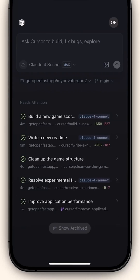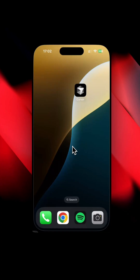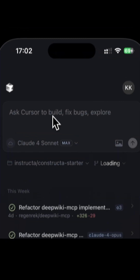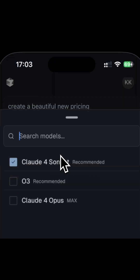Breaking. Cursor AI just went mobile, and it's not just a new interface — it's a complete game changer. Imagine launching 10 AI agents from your phone, running them in the background, and reviewing their work while you go about your day. That's now possible. Cursor AI now supports background agents on mobile and web.